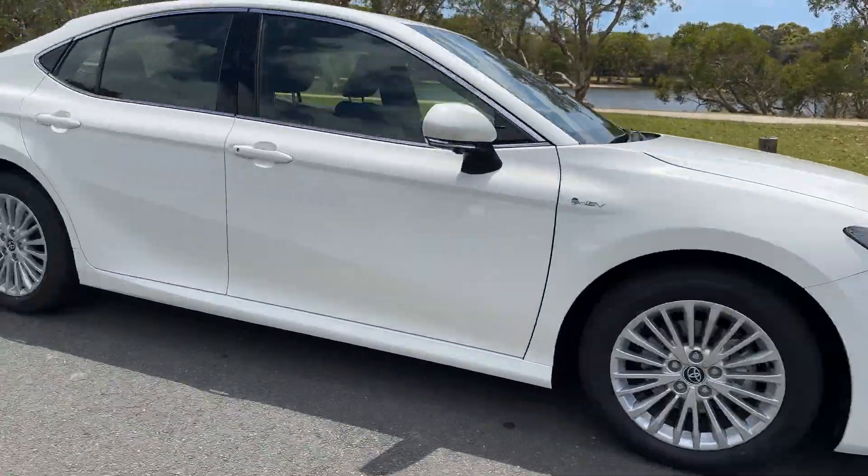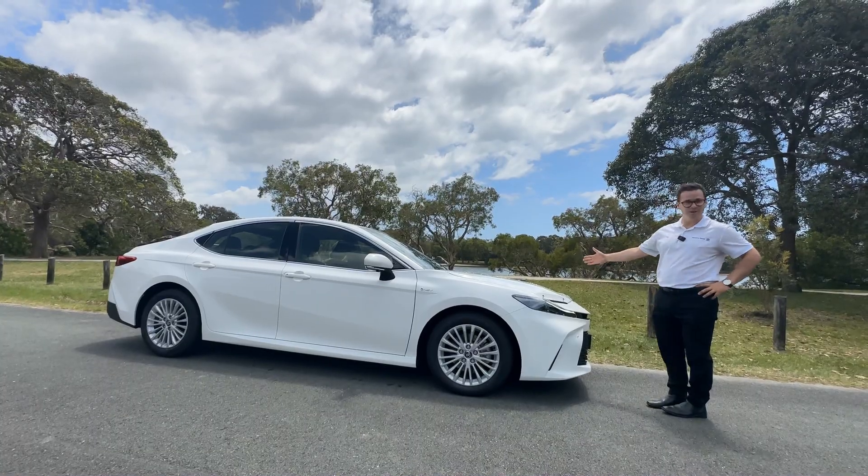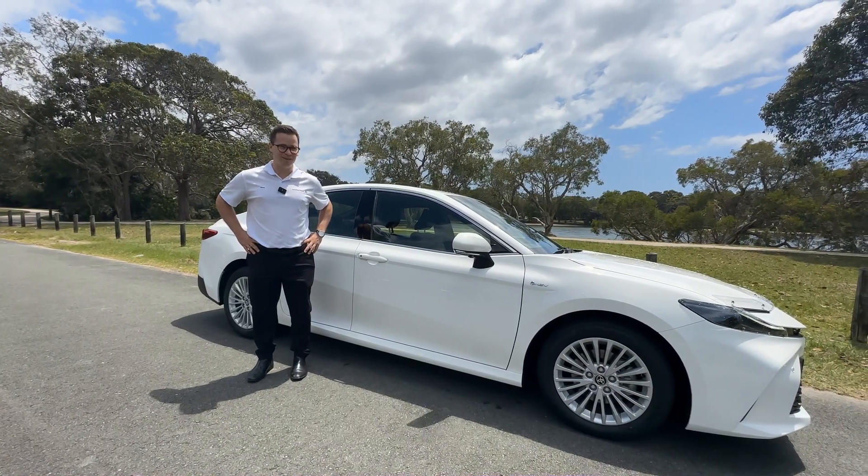Hello everyone out there in Toyota land. I'm pretty excited to be standing here introducing the all-new Toyota Camry. This car is all about style, comfort, and efficiency. So let's check it out.